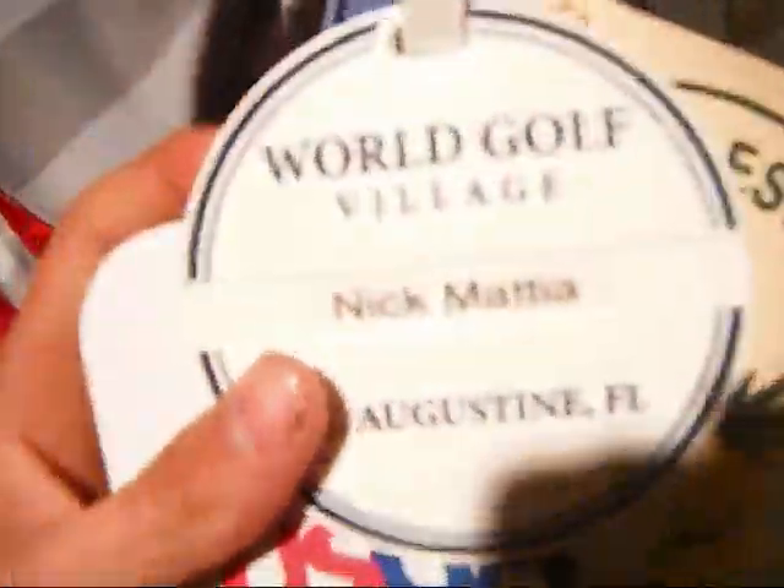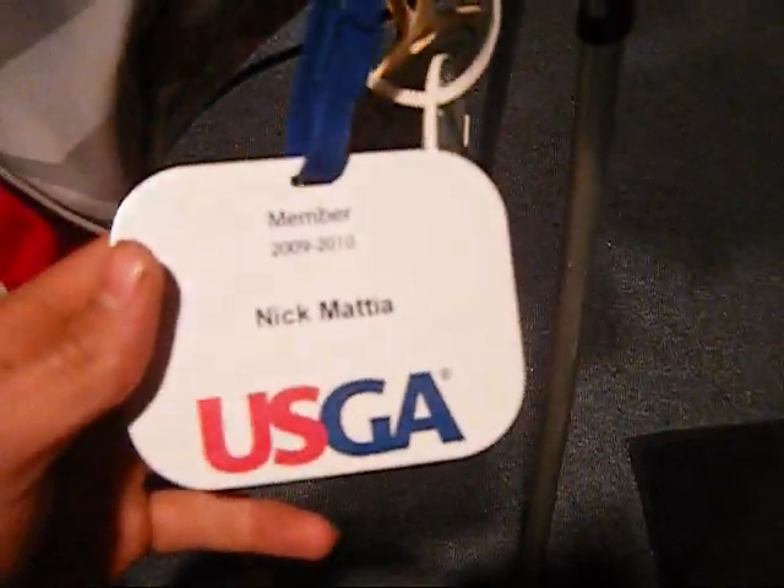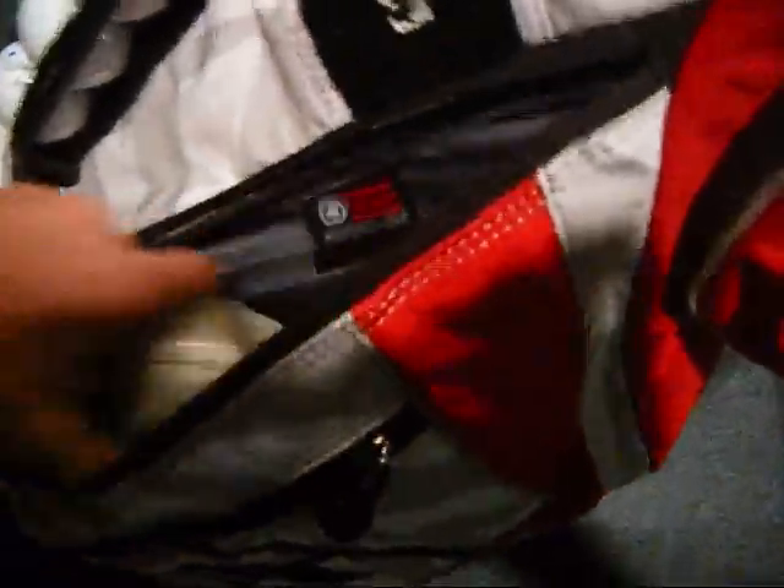We got World Golf Village, St. Augustine, Florida, USGA membership, Woodcrest — that's about it. In this pocket I got chapstick, that's about it. I usually keep my phone and wallet stuff. Over here we just got my glove — Cy-Flex, new one — I got two of them in there actually.